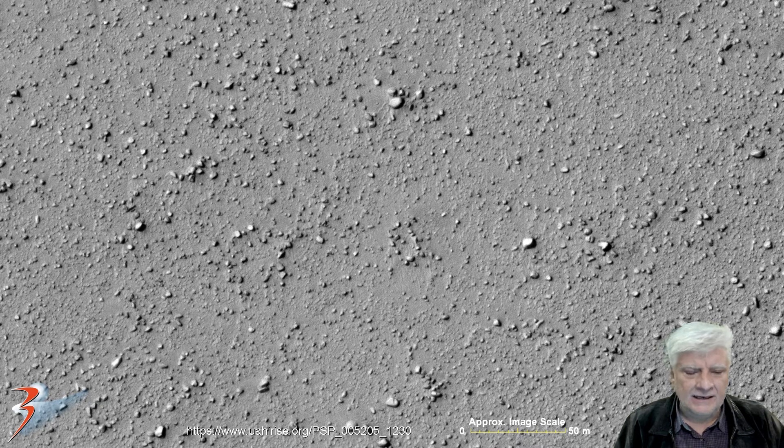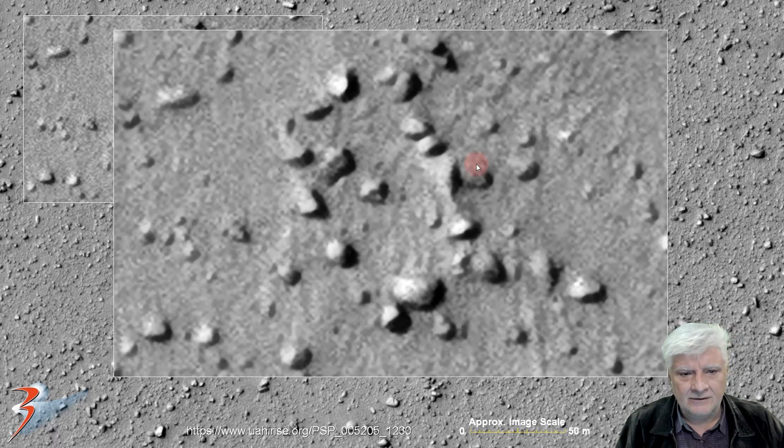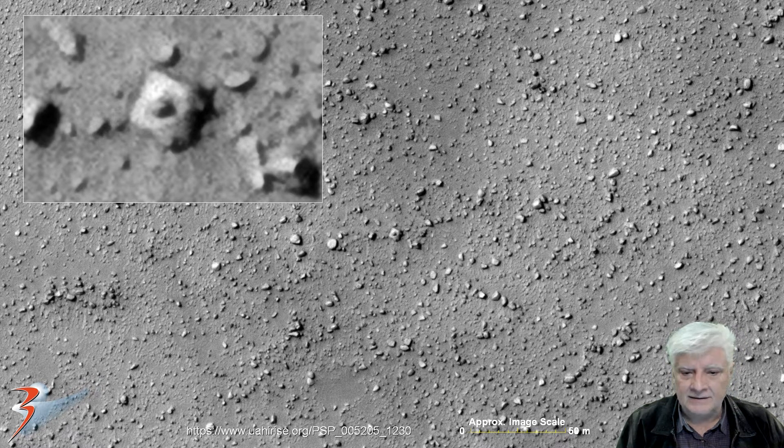Now we're looking at a strange rectangular, almost structure-type anomaly right there in the center. Zooming in, it looks like these blocks are arranged in a square shape. I wonder if this could have been some type of megalithic structure that was totally devastated.